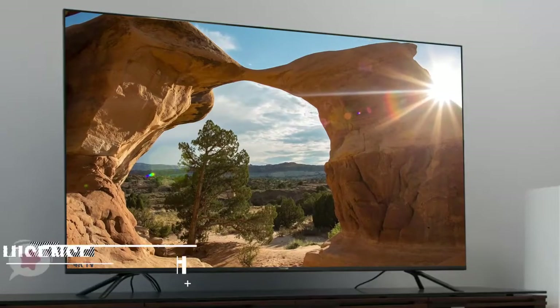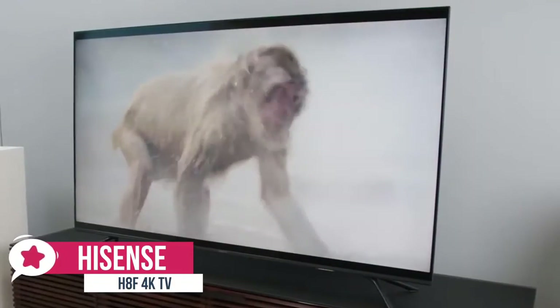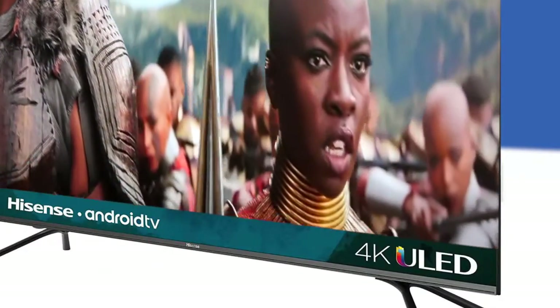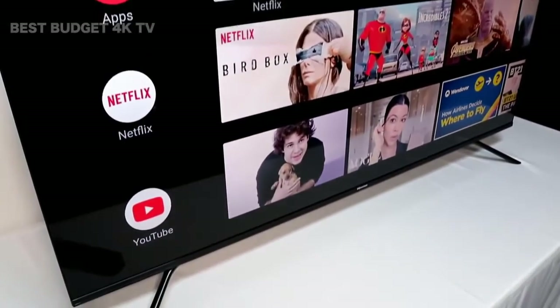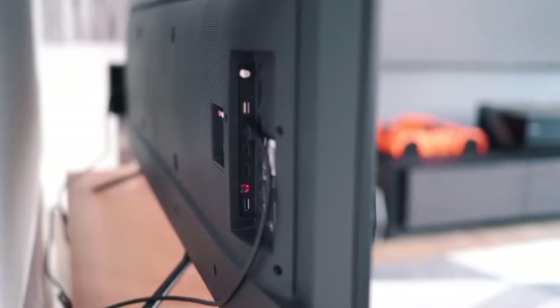At number four is the Hisense H8F 4K TV. The Hisense H8F is a mid-range smart TV with a strong feature set, great color quality, and a decent design. It has a likable design with thin bezels and a simple all-black finish. The feet are very small but support the TV well, made of metal with two positions — a rare feature.